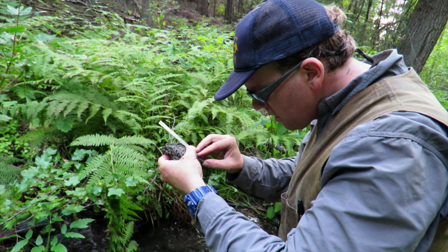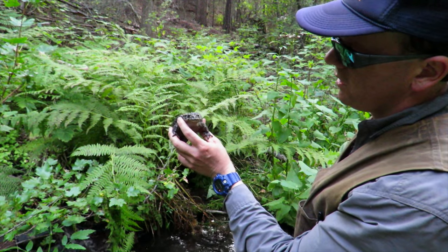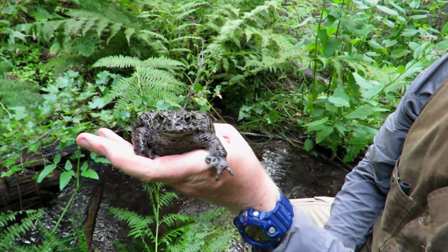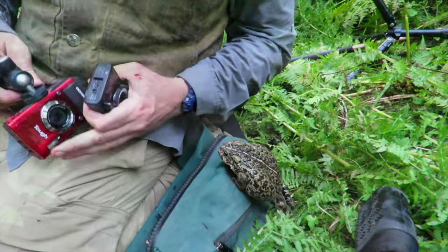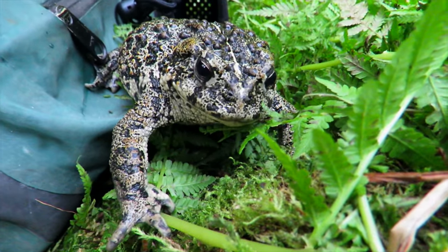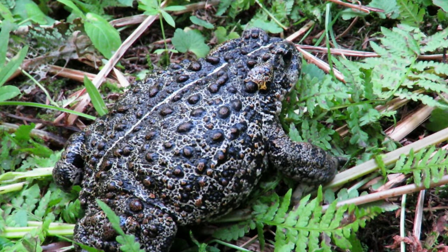Matt measures the length of the female toad — as big as they come: 118 millimeters. One of the interesting things about the population in Davis Creek is that in most records, smaller toads live in upland environments, but we have these giant toads back here in Davis — which is really quite cool. They live good lives back here.